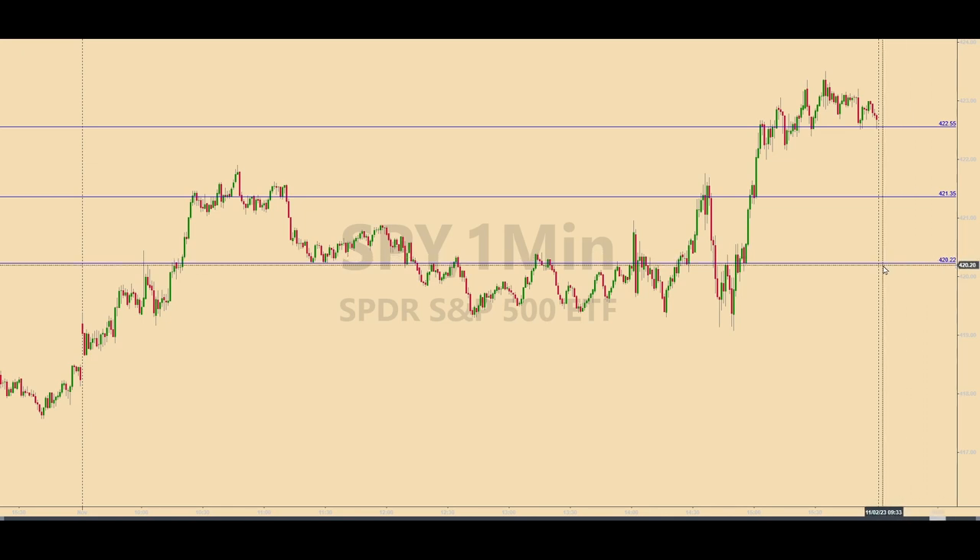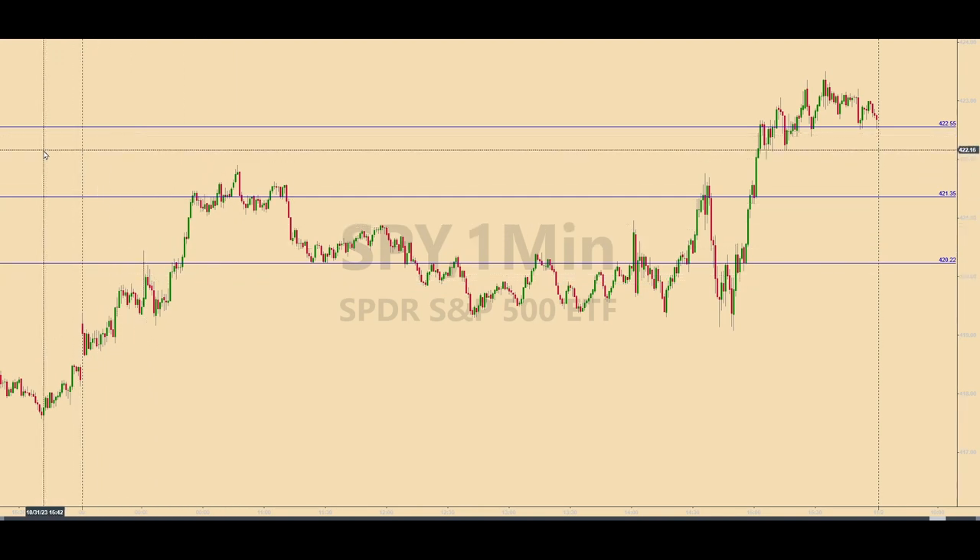Everything between the two vertical dotted lines is Wednesday's activity in the SPIDERS. The three horizontal lines are the levels that were calculated before the market opened and produced trades. These daily levels are the basis for activating trades in the E-mini futures, or ES, and they also work in the micro E-mini futures, or MES.